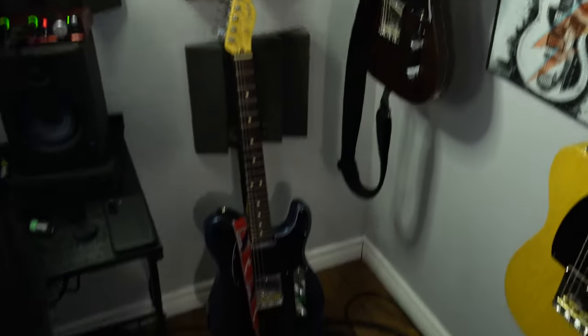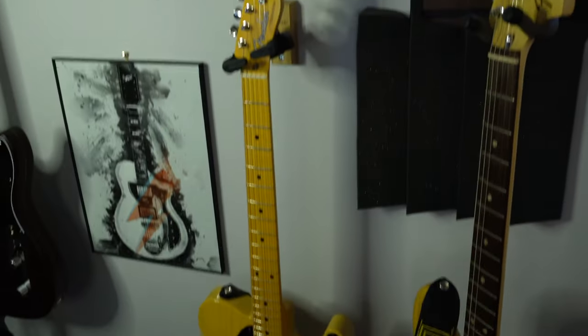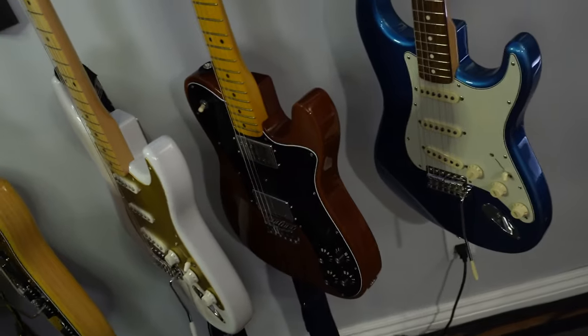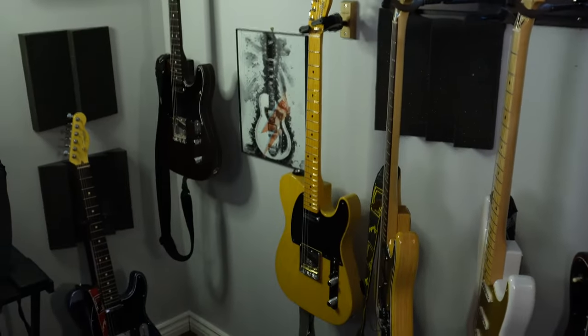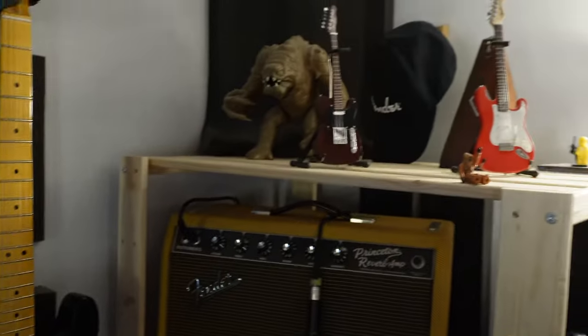Here are some Telecasters — that's a Pro 2, that's a George Harrison model, and I've got an American Original 50s Tele. And I've got some Strats here: a '79 Strat, a 50s Heritage Made in Japan, a '75 Vintage. Also a Made in Japan Traditional. Got some mugs up here. That's some artwork from Pop Cult Posters — they sent me some really cool artwork I've got around the room.